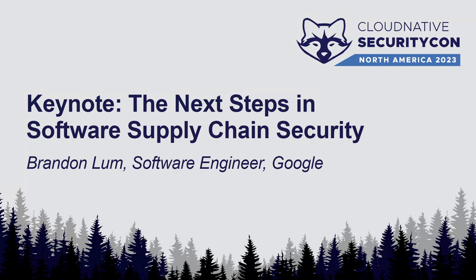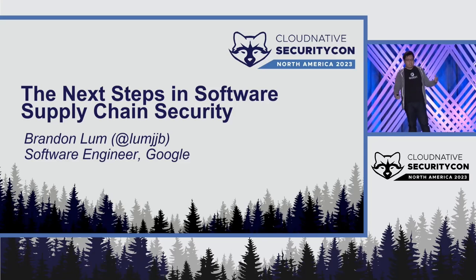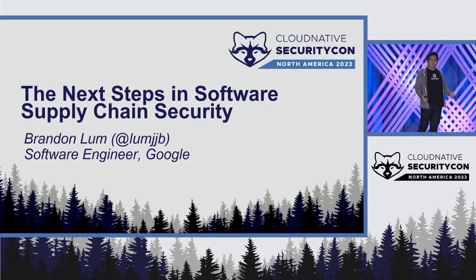Hi, I'm Brandon. I work on the Google open source security team, and naturally part of that is securing open source — and part of that is supply chain security.